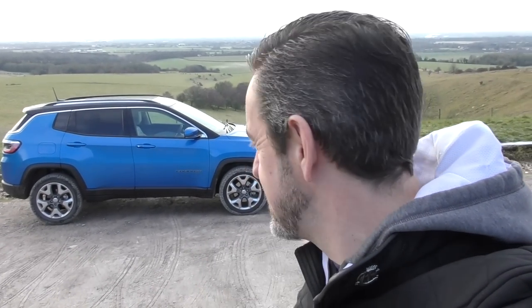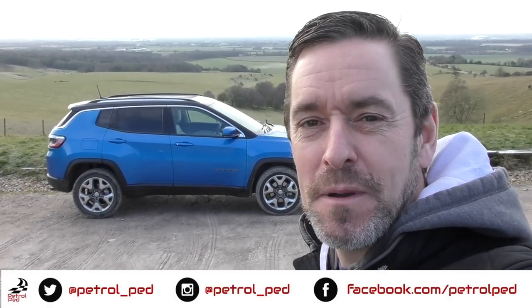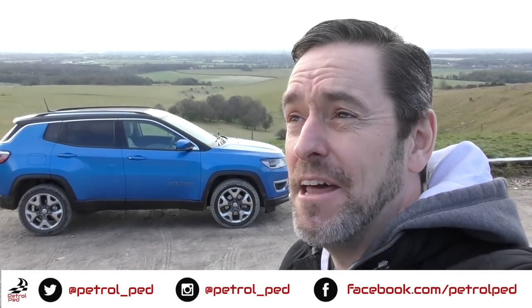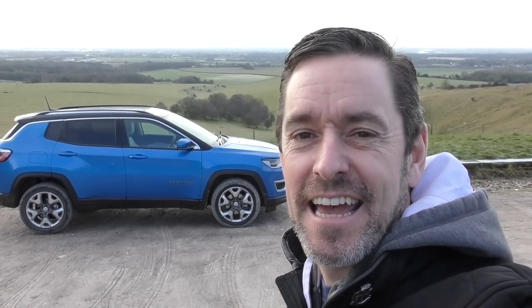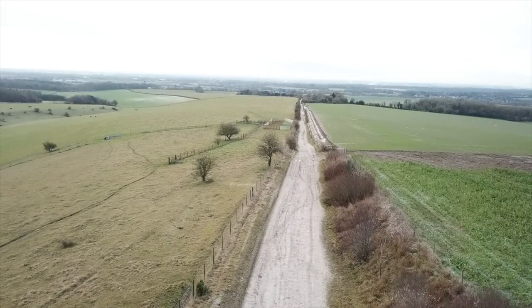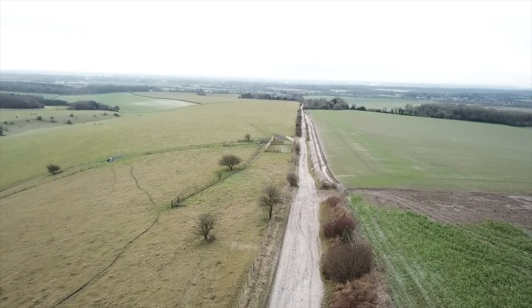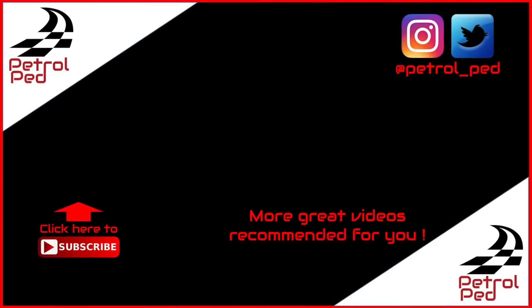I'm going to draw that video to a close — massively impressed with the Jeep Compass. I hope you've enjoyed that video. If you have, please give me a thumbs up. Comments below are always welcome, and if you haven't done so already please subscribe to Petrol Ped for plenty more content to come. I cannot promise we'll necessarily be as radical off-road or have as much drone footage on the next film, but you never know. Take care and drive safe.